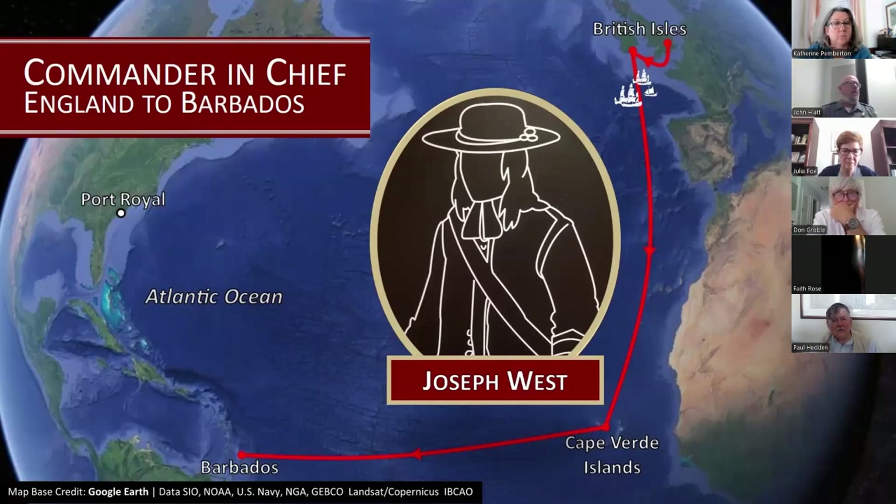The proprietors appointed Joseph West to serve as the expedition's commander-in-chief for the first leg of the voyage, ending when the fleet reached Barbados. They specifically sent the first fleet via Barbados to pick up additional Barbadians and get a sense of the sugar industry there. West had previous experience as a naval officer, having served as a lieutenant under James Carteret — son of the proprietor George Carteret — during the Second Anglo-Dutch War. West was a pious and dependable man who would later rise to the governorship of Carolina, becoming its second and fourth chief executives.